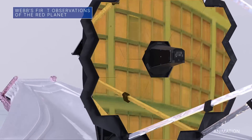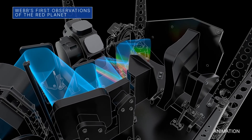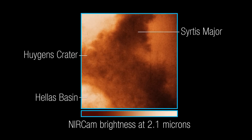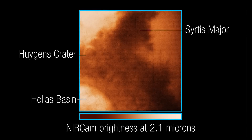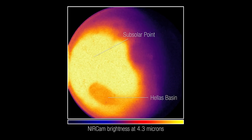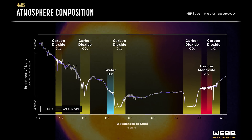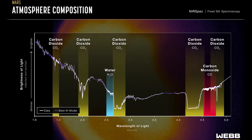The Webb Space Telescope recently used its infrared capability to capture its first images and spectra of Mars. Images of the planet's eastern hemisphere captured by Webb's near-infrared camera show surface features such as craters and dust layers, as well as thermal emission – light given off by the planet as it loses heat. Data from the telescope's first near-infrared spectrum of Mars could give astronomers additional details about the planet's surface and atmosphere.